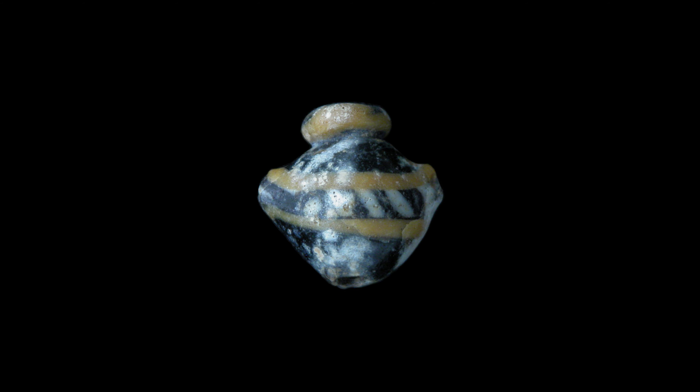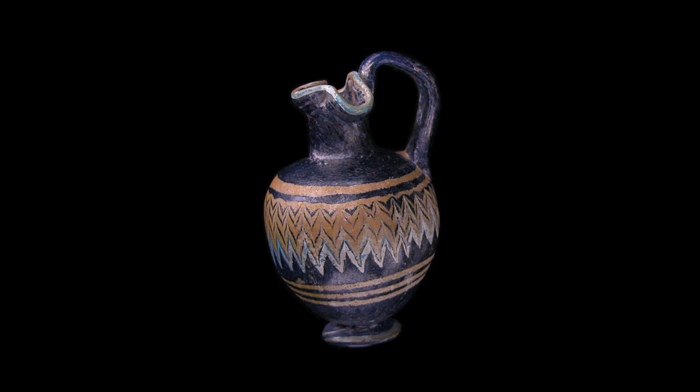The earliest glass vessels we have come from Mesopotamia from around 2500 BCE and come in the form of glass beads. Hollow containers of glass followed approximately 1,000 years later and were formed by wrapping molten glass around a clay core. This is called core-formed glass.